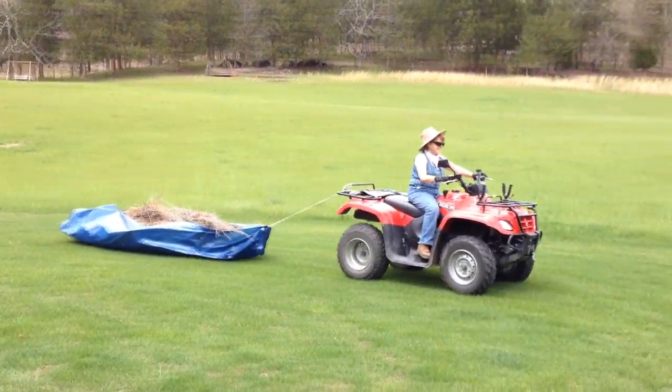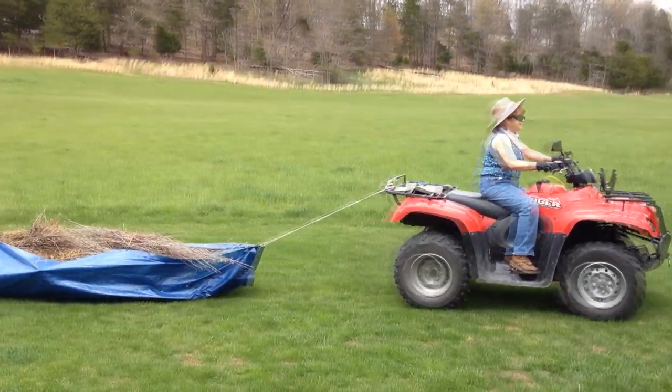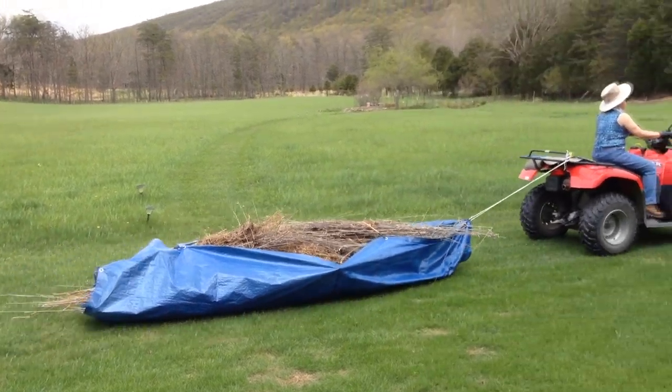Here's a creative way of moving yard debris. Nice idea, Diane.